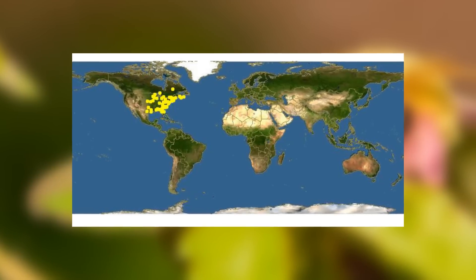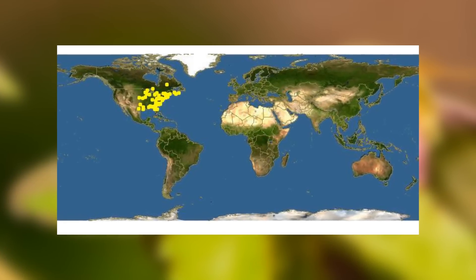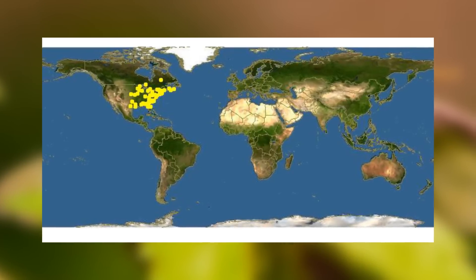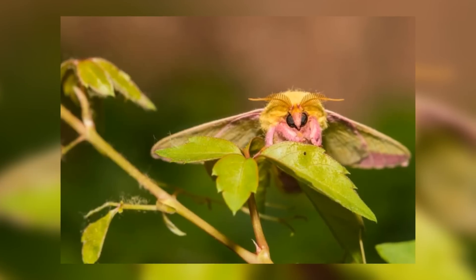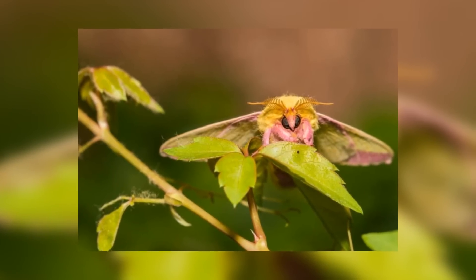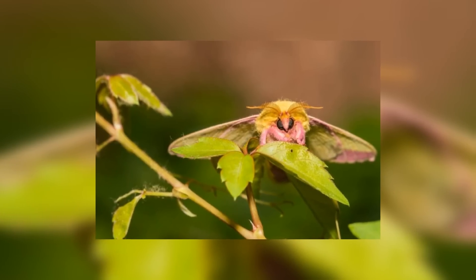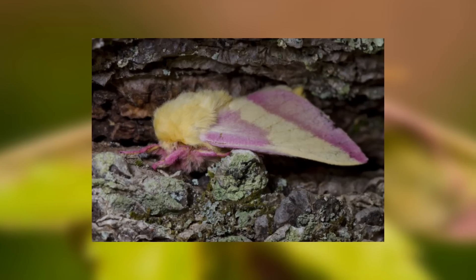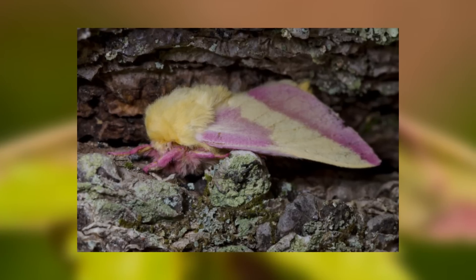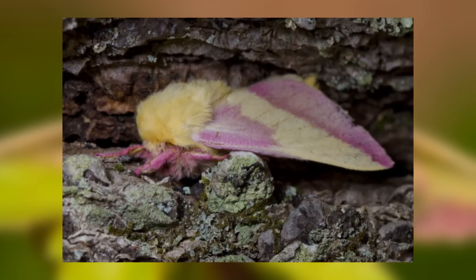Sadly for us Europeans, the rosy maple moths live only in North America, so I will not be able to find these amazing looking moths in my garden. They are found only in the east of America, but their most westerly extent reaches Minnesota and parts of Texas. They obviously require maple trees to live in, and so the eastern seaboard around New England and southeastern Canada is an amazing place to see them. They like silver maples, red maples, sugar maples, and box elder maples, and can also be found on neighbouring trees like oak trees. They will spend basically their entire lives on or around these trees, and have been known to live in urban areas as well if there are maple trees around.